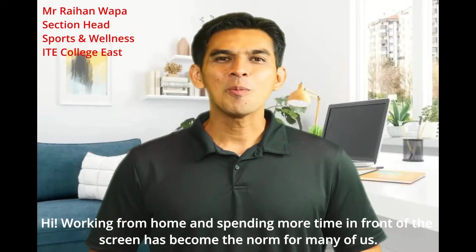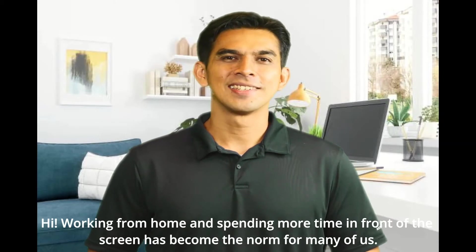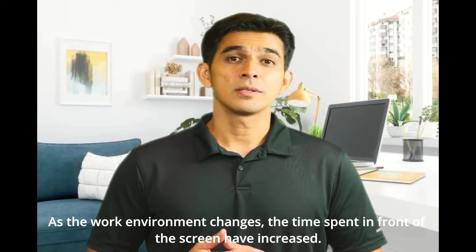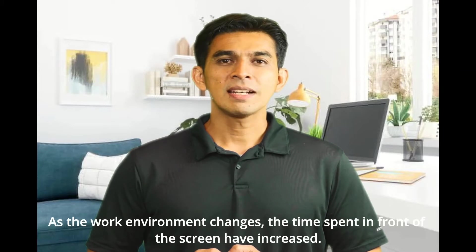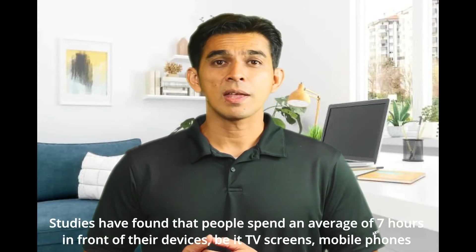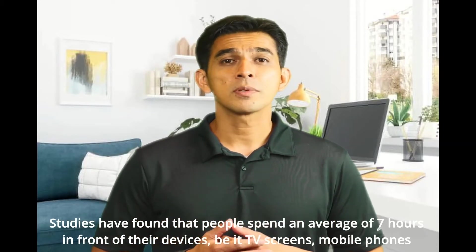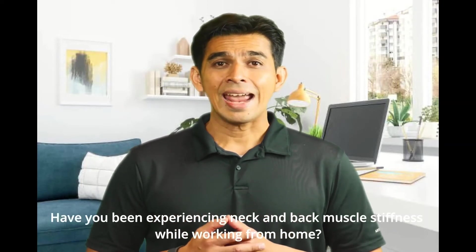Working from home and spending more time in front of the screen has become the norm for many of us. Can you relate to the four individuals we have just seen? As the work environment changes, the time spent in front of the screen has increased. Studies have found that people spend an average of seven hours in front of their devices — be it TV screens, mobile phones, or laptops — without rest intervals in between.